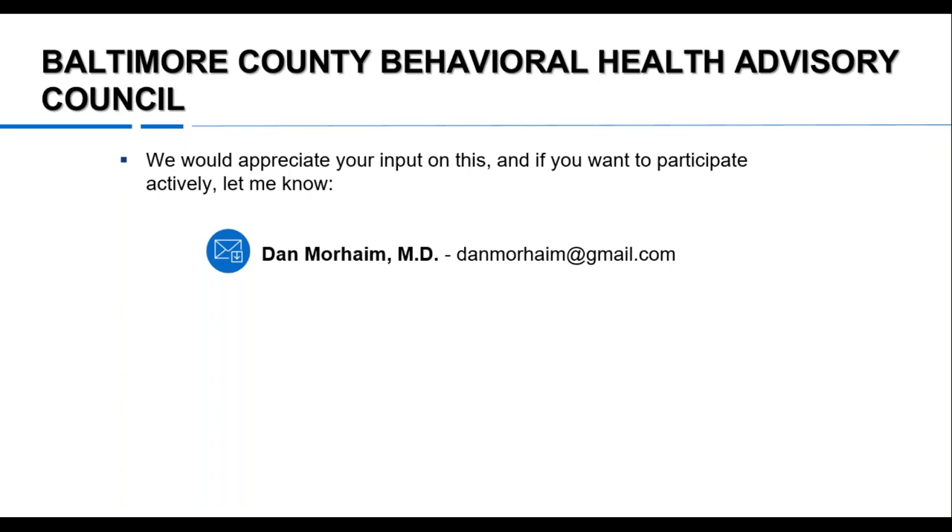I'm also chair of the Baltimore County Behavioral Health Advisory Council, which looks at mental health and substance abuse, and I'd like your input on that as well. Thank you very much — I'm open to any questions. Sorry to run down so many topics quickly, but I wanted to share something different from what you usually get.